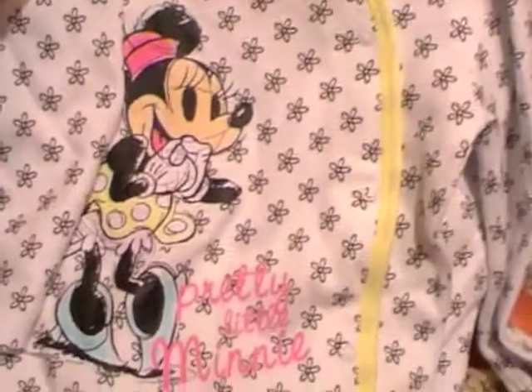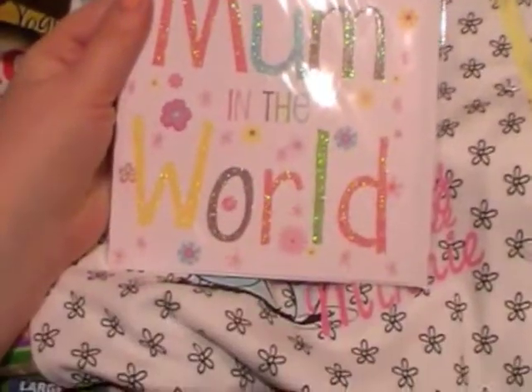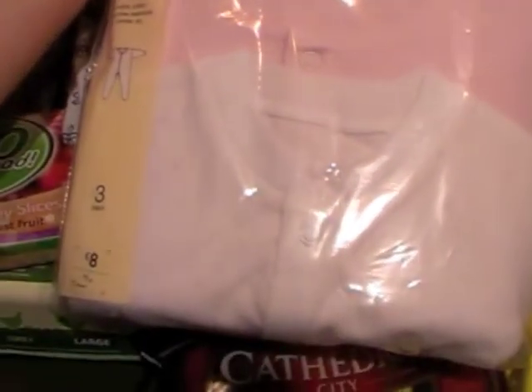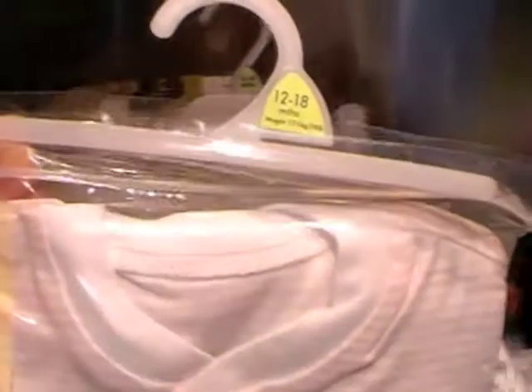We bought Ava a couple of bits of clothing. A little sleep suit for £7 — pretty little mini with flowers on it, in 12 to 18 months. I don't think it will fit just yet but probably won't be long. A Mother's Day card for Dean's mum — I thought I'd already bought one but I can't find it. A pack of three pink sleep suits — a stripy pink, a plain pink, and one with little rabbit heads. They were £8, again 12 to 18 months, so we'll put them away till they fit.